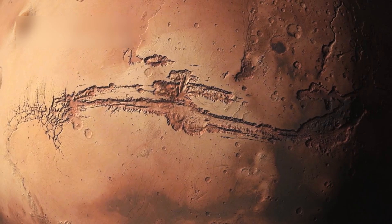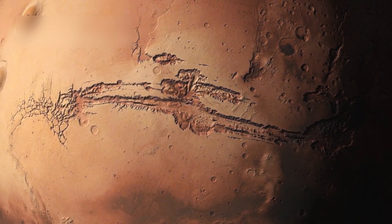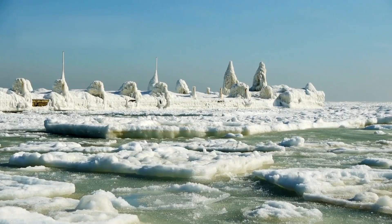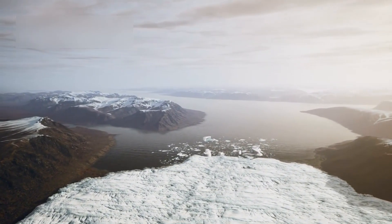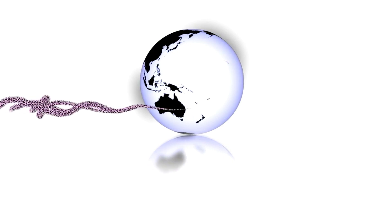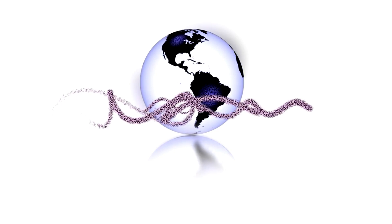Another intriguing region is the Terminator Line — the boundary between the light and dark sides. JWST observed glacial movements here, hinting at liquid water under the ice. This water could be warmed by radioactive decay, similar to processes that create subglacial lakes in Antarctica. If life exists there, it might resemble organisms from Earth's Blood Falls, where iron-oxidizing microbes give the ice a red hue.